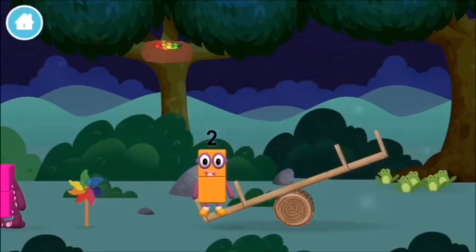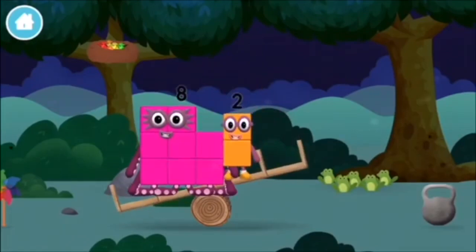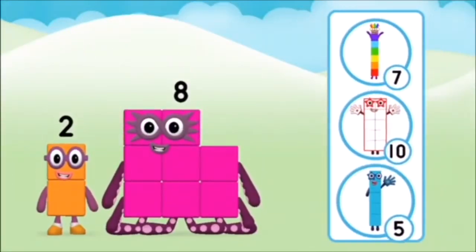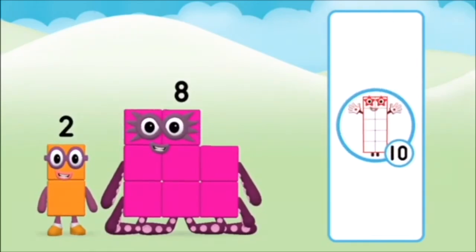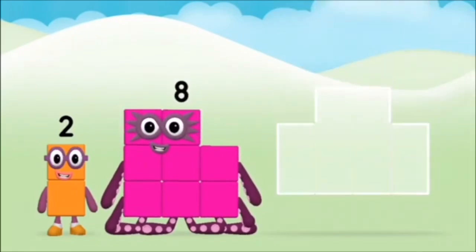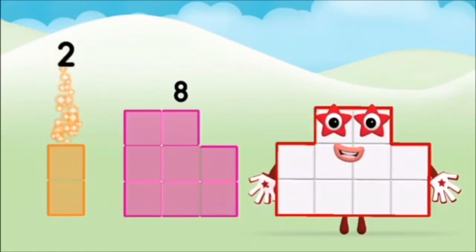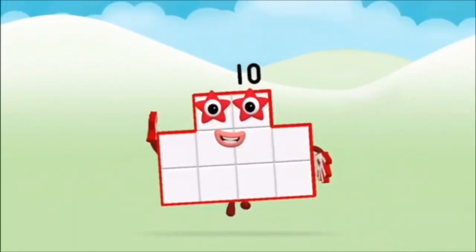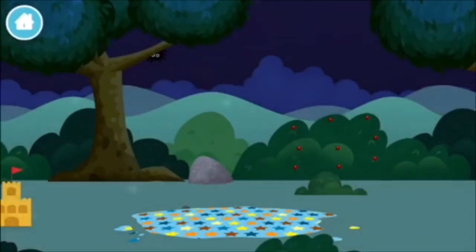Which number block did you find? Do you know which number block you'll make when you add these two number blocks together? Correct! You chose the right answer. Now can you add the number blocks together? 2 plus 8 equals 10! Super! You made number block 10! Found one! The number block was hiding behind a tree!